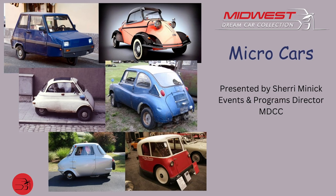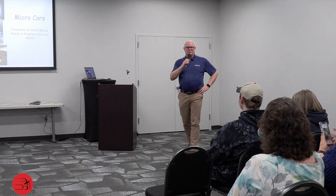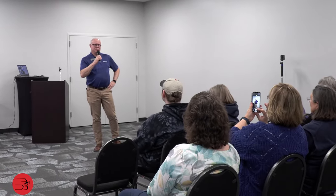Good morning everybody and welcome to the Midwest Dream Car Collection. We hope you enjoyed some coffee and donuts earlier. Thank you for coming to our monthly Tread Talk. This month we're really honored to have one of our own doing our program. A lot of you know Sherry Menick, and she is our director of programs and events.